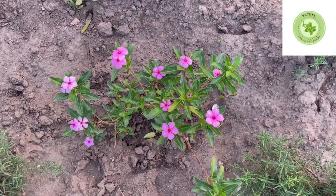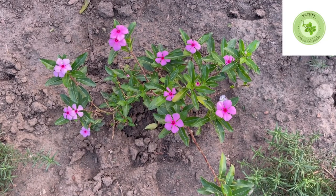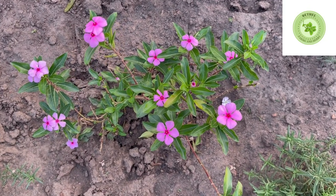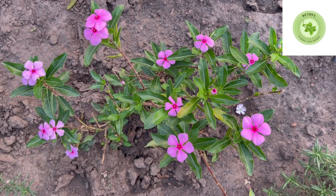Welcome to Bethel Farm and Herbs. Today we will be talking about Catharanthus roseus, a flowering plant belonging to the botanical family Apocynaceae, native to eastern and southeastern Madagascar, and is widely grown as an ornamental plant in all residential areas.